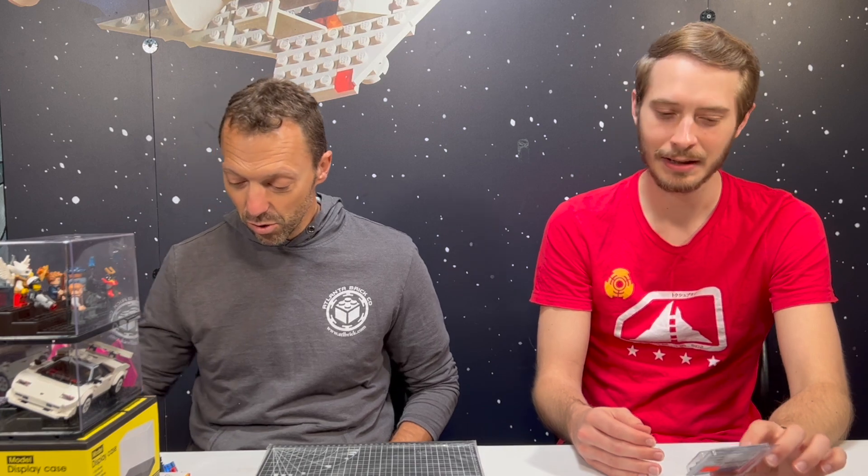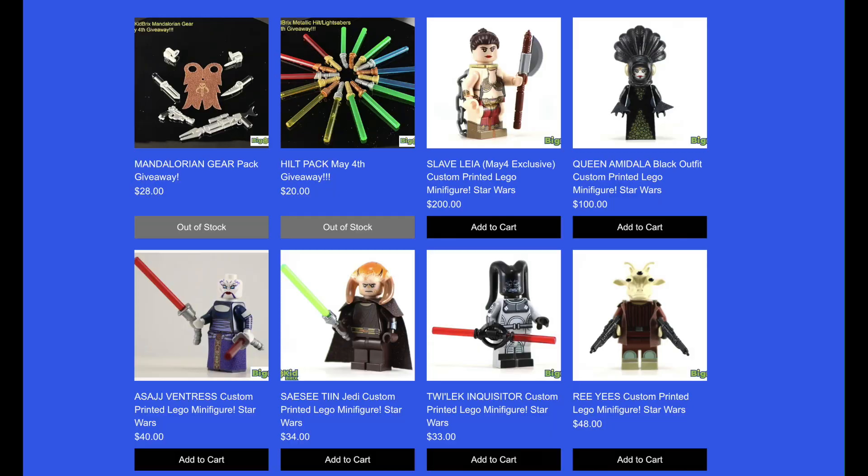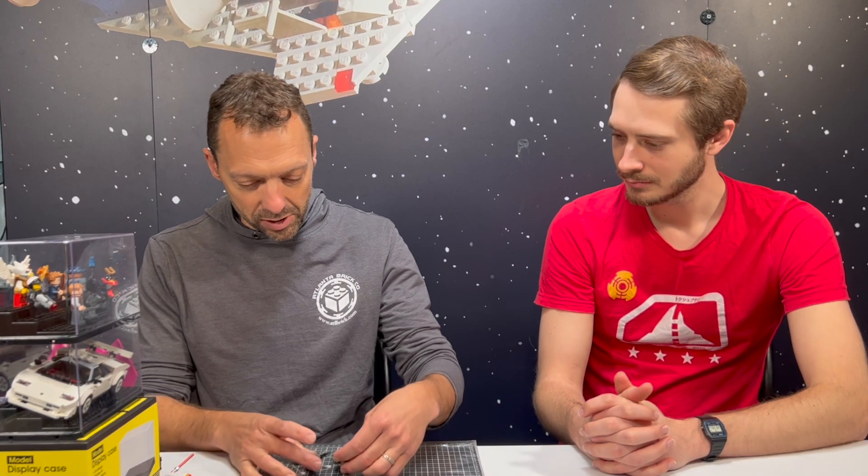Speaking of Big Kid Bricks, they're our biggest custom minifigure dealer. Some things we really like about Big Kid Bricks is his attention to detail. A lot of manufacturers of custom minifigures will just print on the front — they can't do the capes and clothing, and they can't mold the special parts. Whereas he does it all himself. So this is the Gecko — he was in the Mandalorian, just kind of a side character. He's also been to our store a few times — Dominic Pace, the actor.